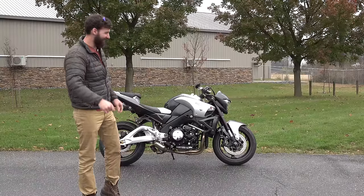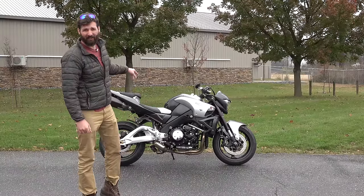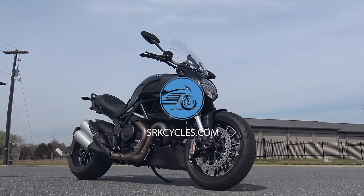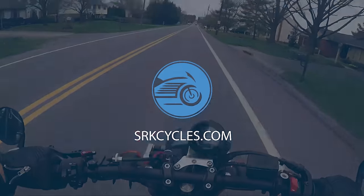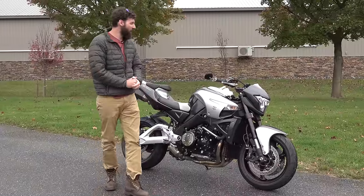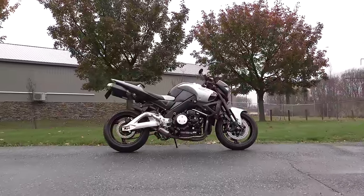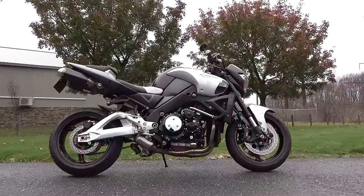I'm serious when I say you do not want to buy this bike. Hey, I'm Sean from SRKCycle.com, and of course someone wants to buy this bike, but you don't. This is a 2008 Suzuki B-King.